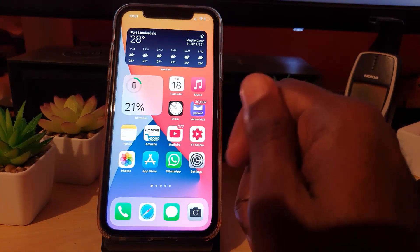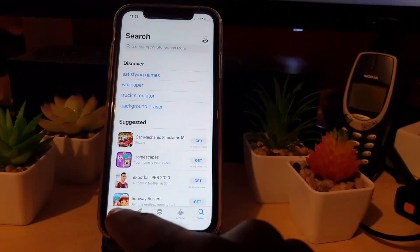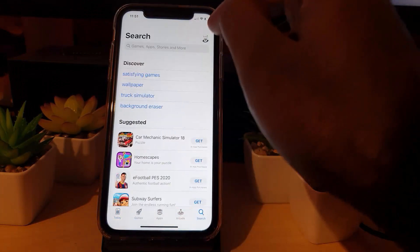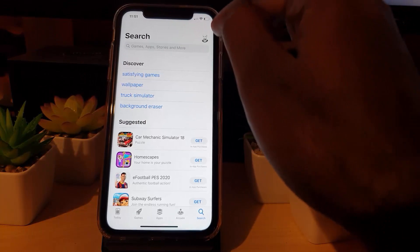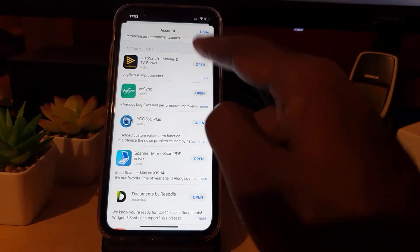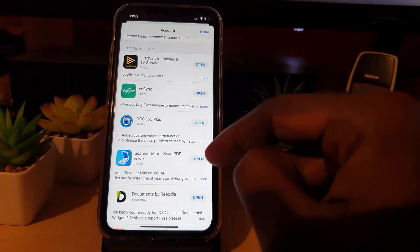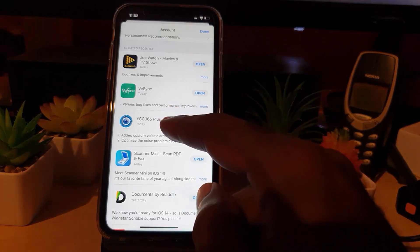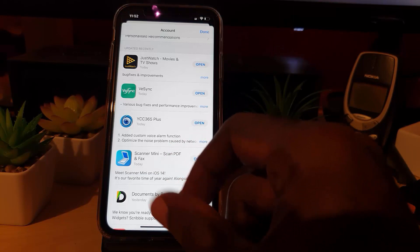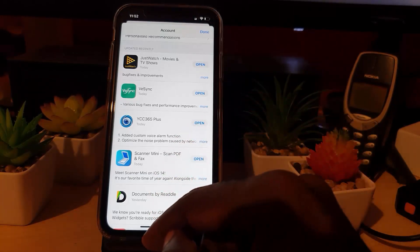If your battery is still draining fast, go to the App Store. Once you're in the App Store, go to your user icon at the top and check for updates. You should see anything that needs updating — go ahead and tap everything that shows an update. Update all your apps, because a buggy app can run in the background, not close properly, and drain power.